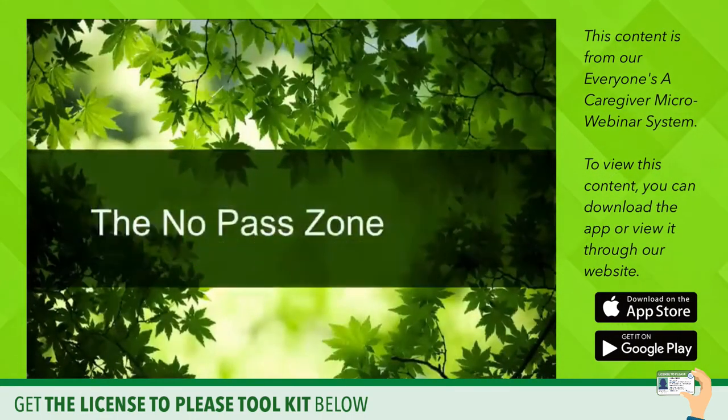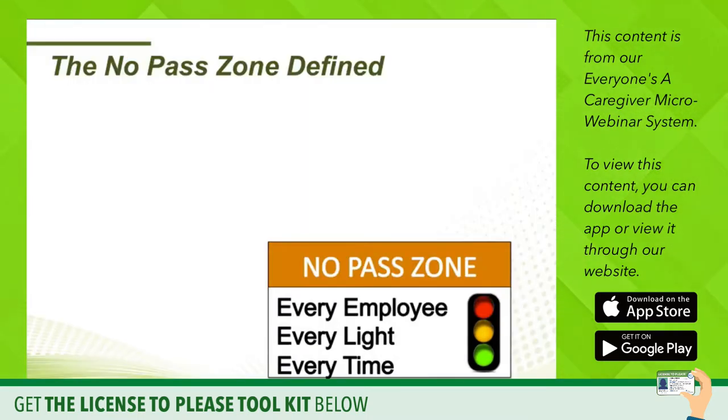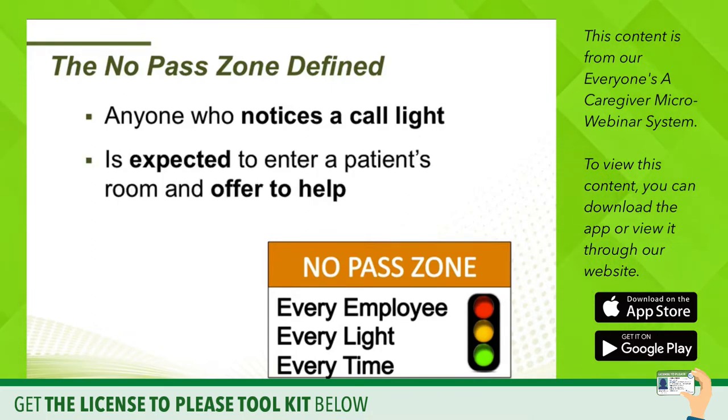Let's talk about the No Pass Zone. Do you have an effective No Pass Zone culture? Which means every employee answers and responds to every light every time. We define the No Pass Zone as: anyone who notices a call light is expected to enter a patient's room and offer help.